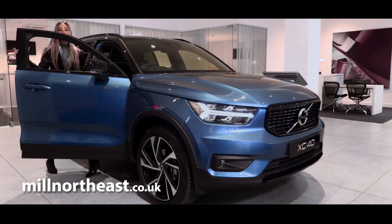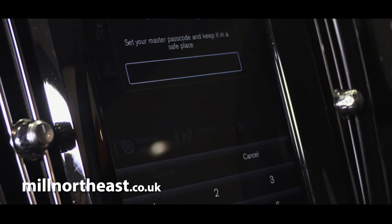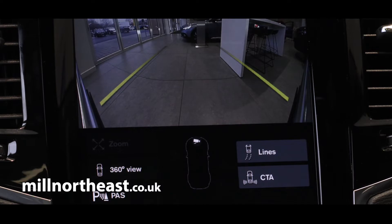Volvo is known for its commitment to road safety, so you can expect the very latest technology and features to help you stay safe on the road. With the likes of City Safety, Cross Traffic Alert, and Pilot Assist, the car acts as an extra pair of eyes and ears on the move.